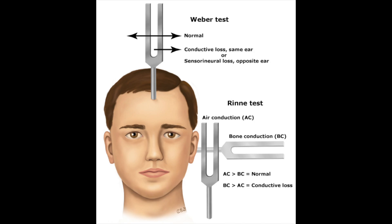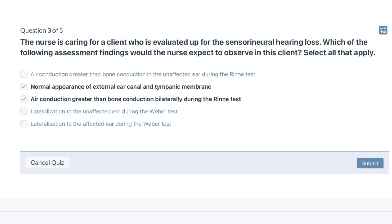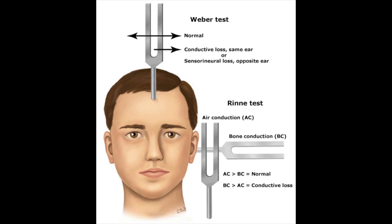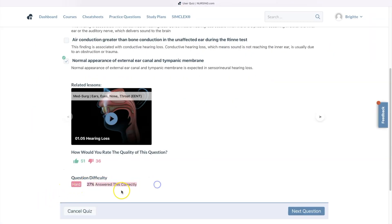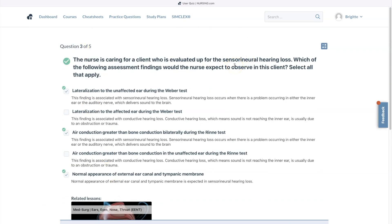I don't know why they love testing on Weber and Rinne — I've never seen a doctor pull out their tuning fork. If the defective ear hears the Weber tuning fork louder, the finding indicates conductive hearing loss. Sensorineural loss will cause the sound to be heard best in the normal ear. I found this question difficult because they didn't specify if the patient was having sensorineural hearing loss on both sides, and the answers somewhat contradicted themselves regarding lateralization to one unaffected ear.